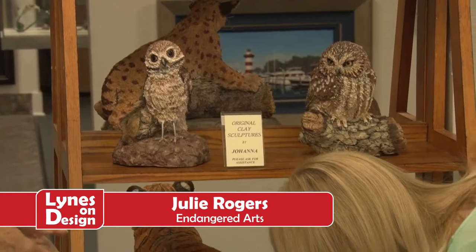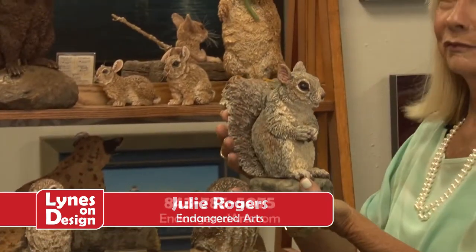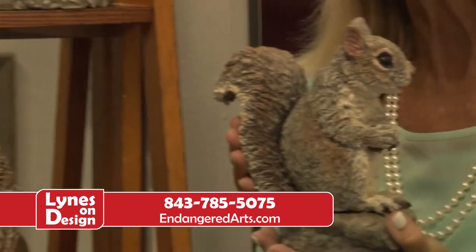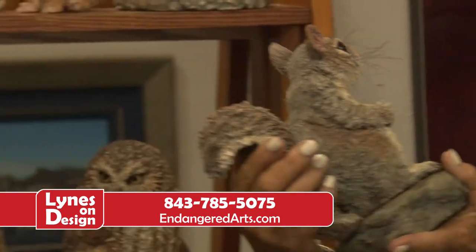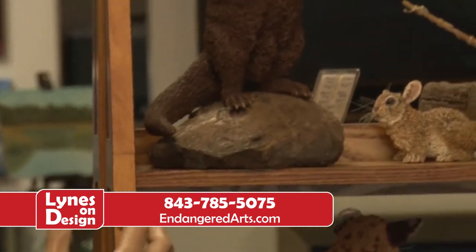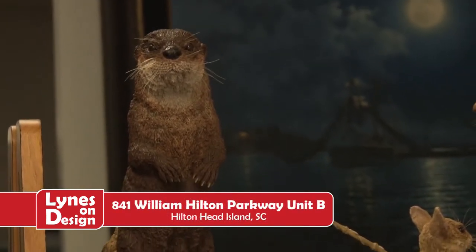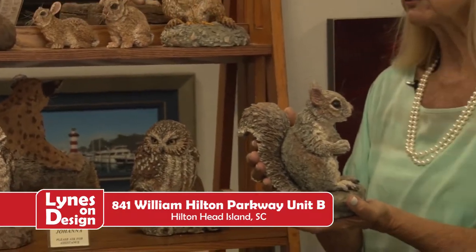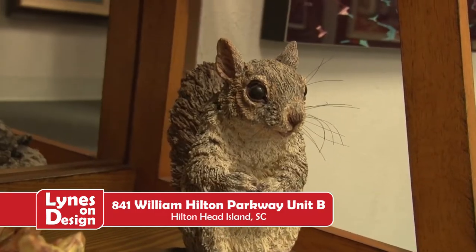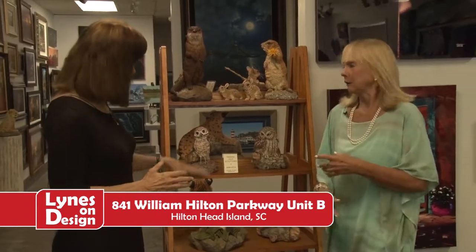Look at the squirrel — you can pick him up, he looks real. This little guy with the acorn just amazes us. It's not just the sculpture per se, it's about the attention to detail — even the eyelash. And the entire base that looks like a piece of wood is actually clay. She sculpted the log out of clay.